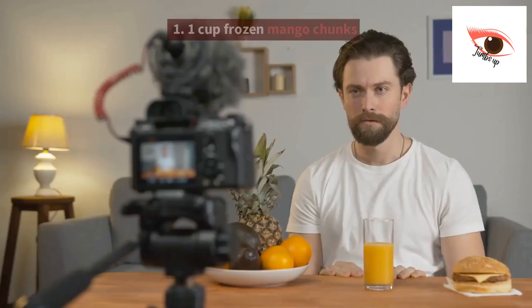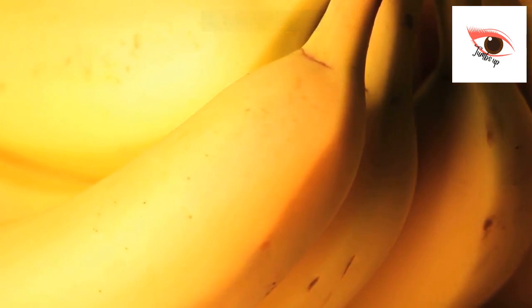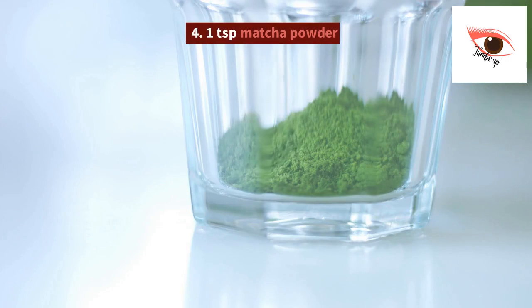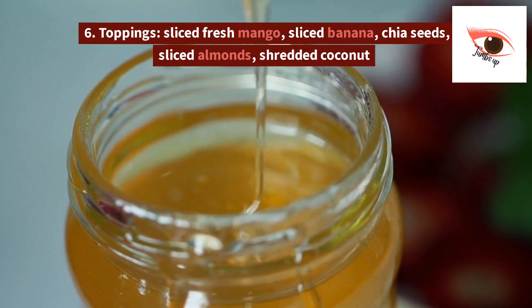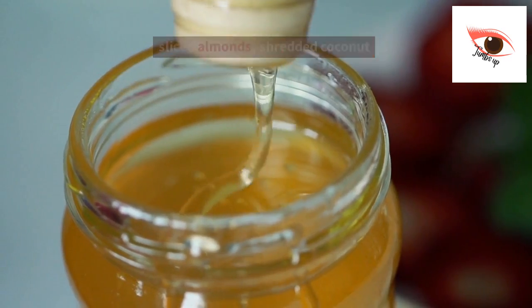Ingredients: 1. 1 cup frozen mango chunks. 2. 1 frozen banana. 3. Half cup coconut milk. 4. 1 teaspoon matcha powder. 5. 1 teaspoon honey. 6. Toppings: sliced fresh mango, sliced banana, chia seeds, sliced almonds, shredded coconut.